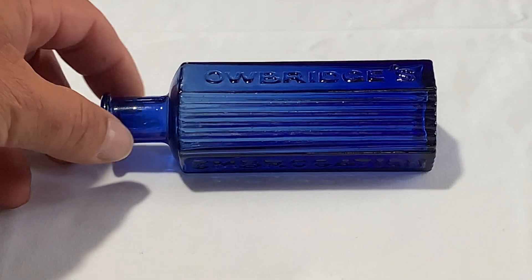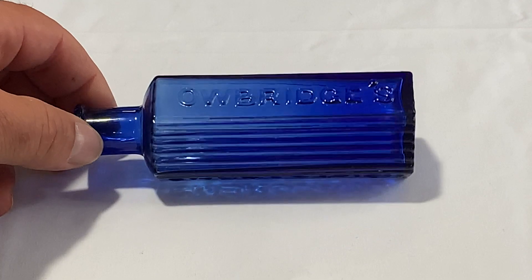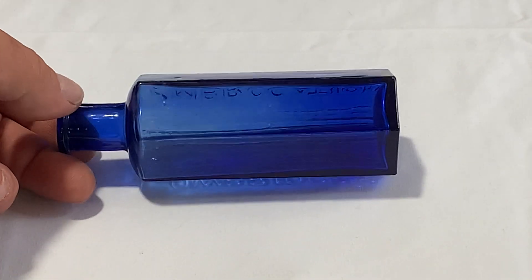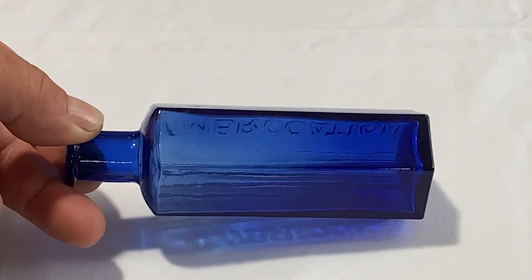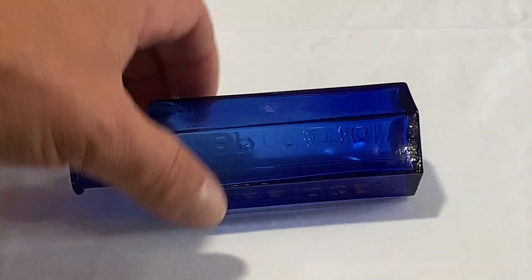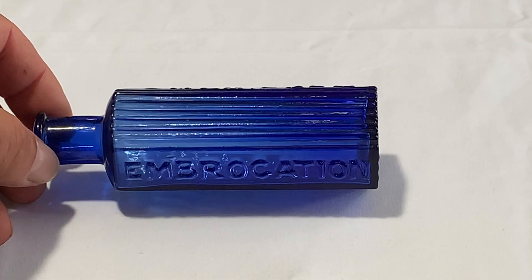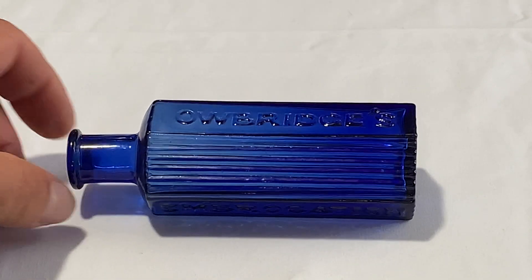Here's another one of the Owlbridges — this is a KH22. This one has 'Owlbridge' and then a rib panel, and 'Dennis's Embrocation,' and then the three back panels are plain for the label. The other one — I don't know how they put a label on there, but they had to put it over the ribbing. There are a couple of other variants with different embossing.